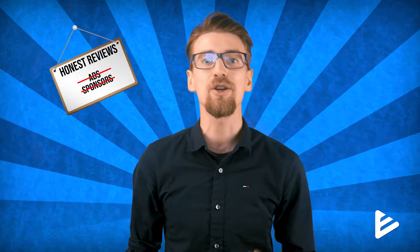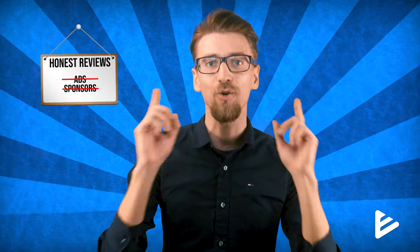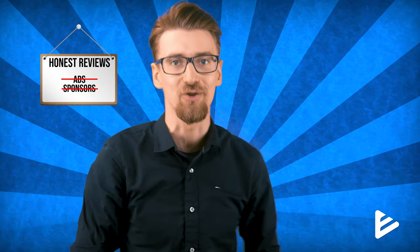I want to be super transparent here and let you know that these links are affiliate links — meaning if you buy anything through them, I'll make a small commission. This is what allows me to improve the quality of my videos, keep the information unbiased and accurate. So thank you for your support and let's get back to this DreamHost review.